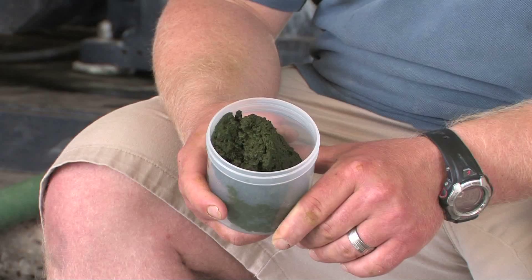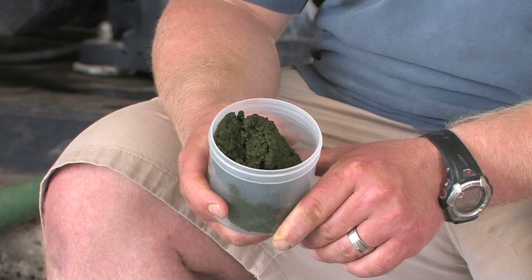We start with the test tubes in the lab. We take it all the way up to the large scale systems you see outside to this product here, which is dewatered. We also test it to see what other commercial products we can try to recover — 90 to 95 percent of what we're growing out here — so we can make sure we're producing a sustainable crop, the full circle of it.